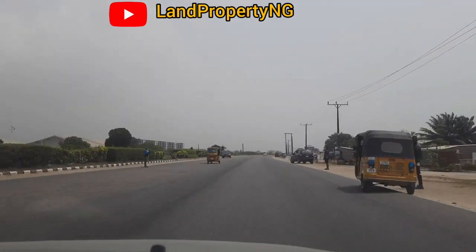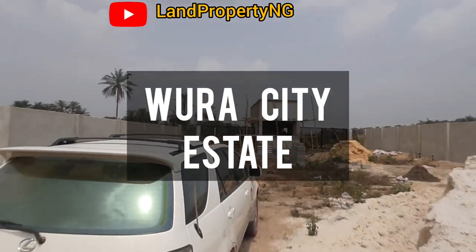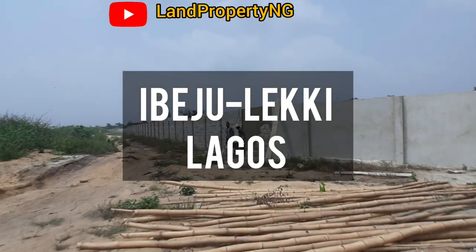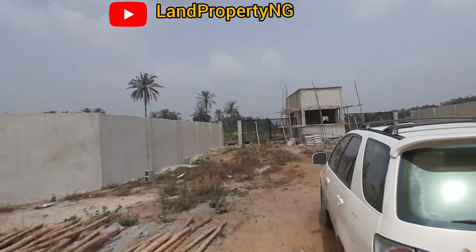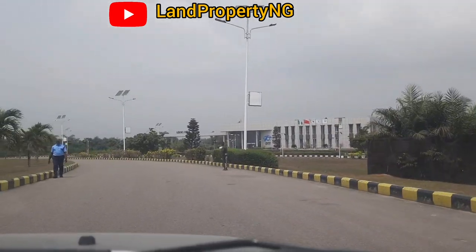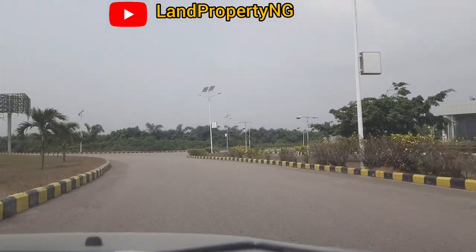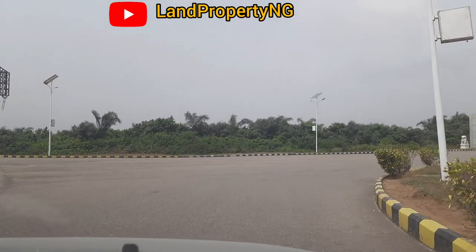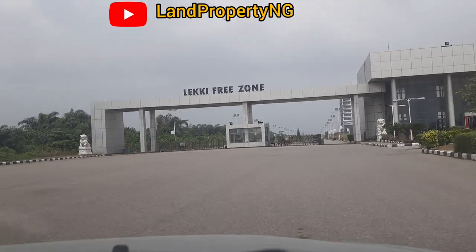In this video, I want to take a drive to Wura City, right inside the Leki Free Trade Zone. There are three routes to enter this estate, but for this video I'm entering through the Free Trade Zone. This is the main entrance to the Free Trade Zone, but we will reverse back and enter through the second gate, because the Free Trade Zone doesn't allow people to enter through this main gate — this is the administrative block.